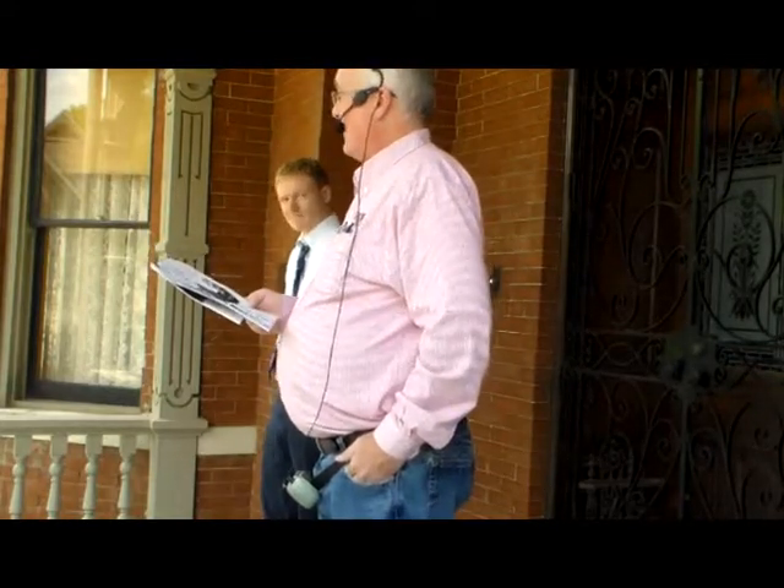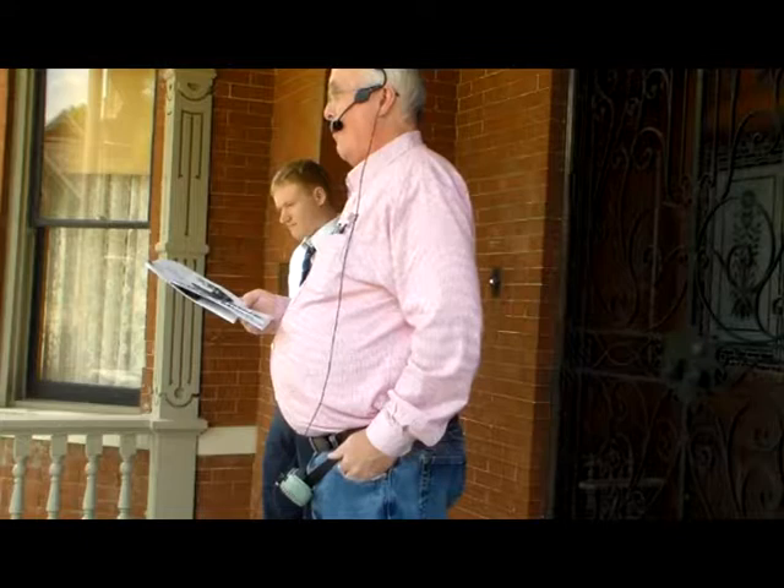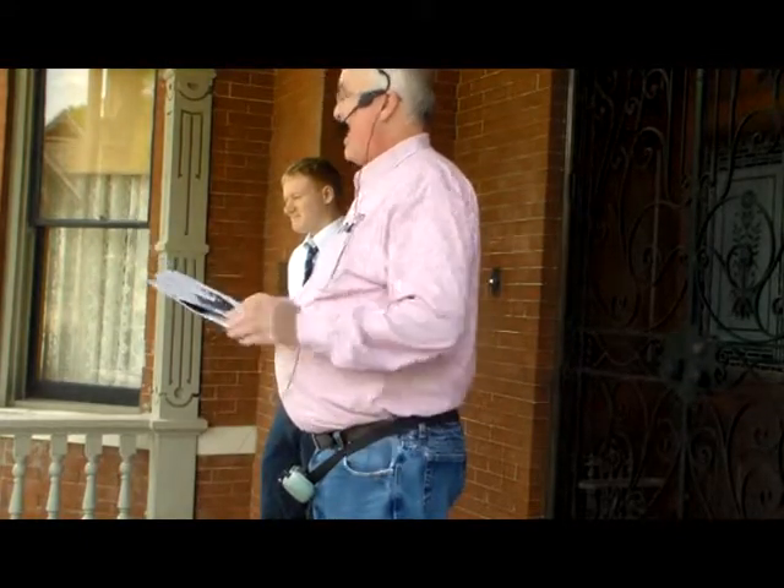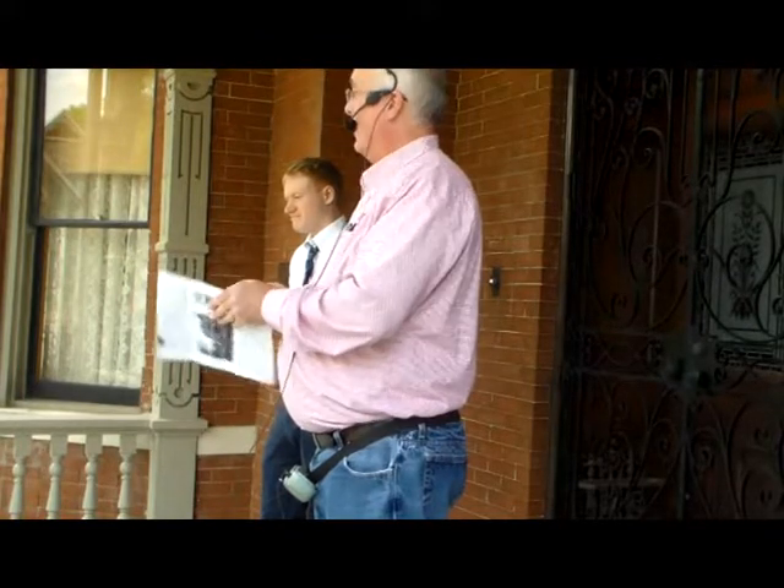I'd also like to thank the owner of this amazing home, Mr. Carl Miller, for allowing us to tour this very important part of Little Rock's history.